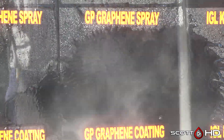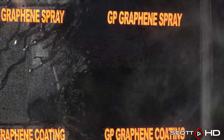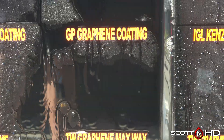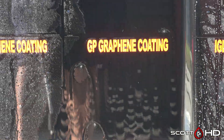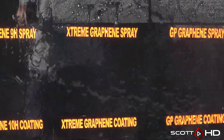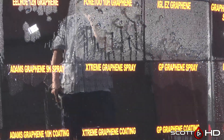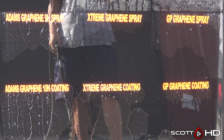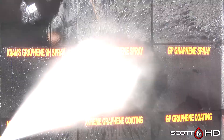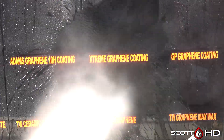They're not to the point where we would call them failed, but they're pretty close. Looking at how they're acting right now, this would tell me they're probably rated for a year if I didn't know anything else about them. Extreme Solutions Graphene spray and the coating are sort of in the same boat — they're very similar products.